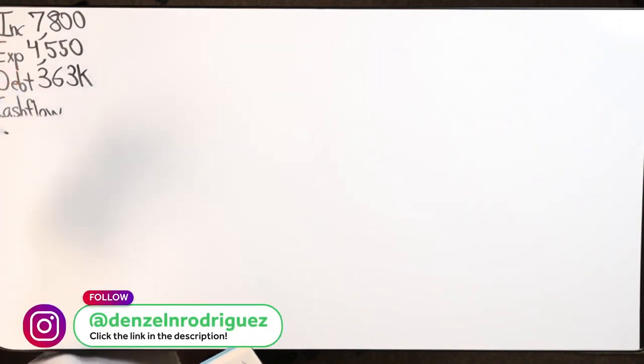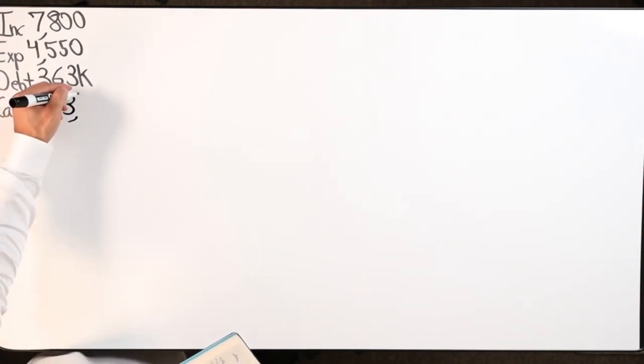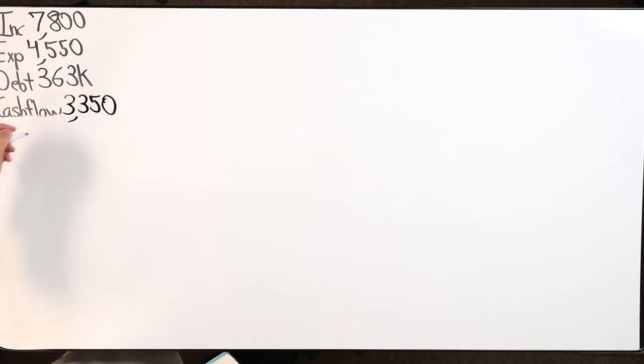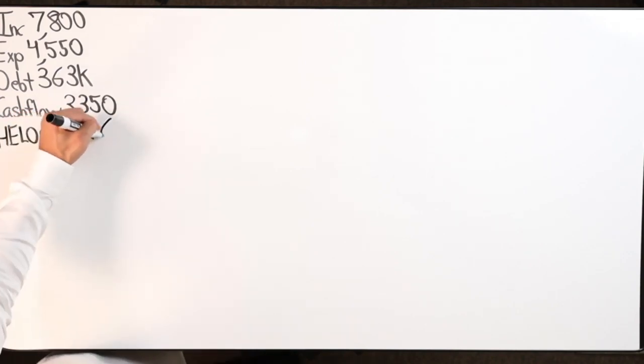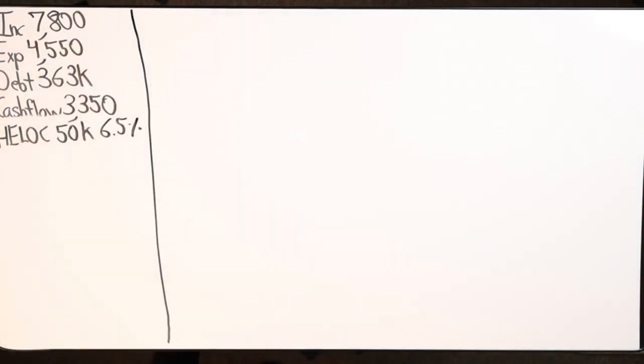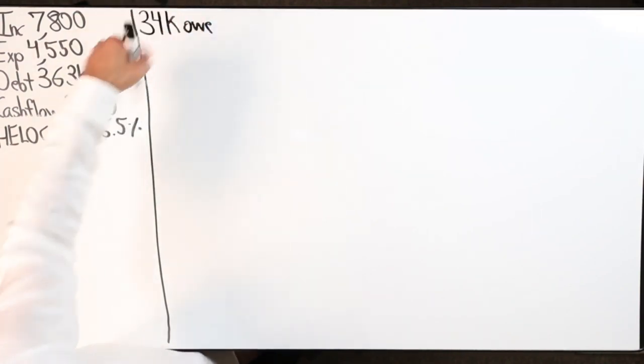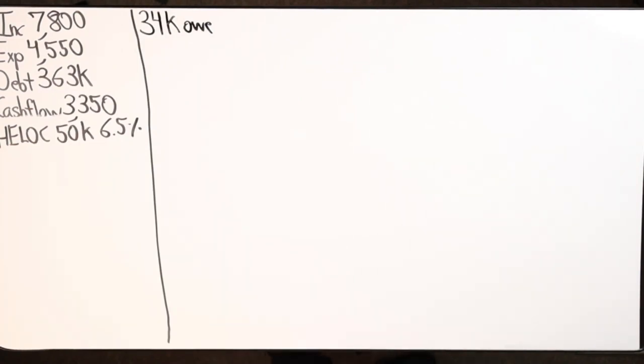Income is $7,800, expenses are $4,550, total debt $363,000, cash flow is $3,350. We have a HELOC from Navy Fed at $450k at 6.5% with an 18-year draw period. When I first started speaking with him, we owed $34,000 on the HELOC. This guy has about just under $50k in retirement accounts.